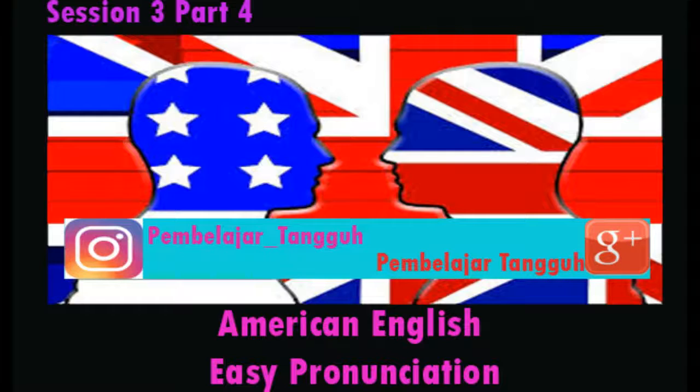Walk, walked. Or listen, listened. There is a difference, but your ear needs to be trained to hear it.